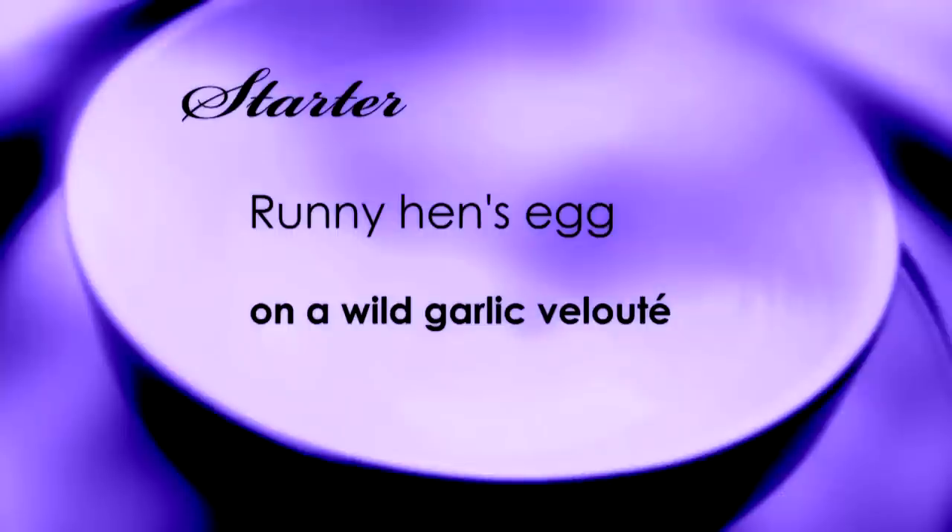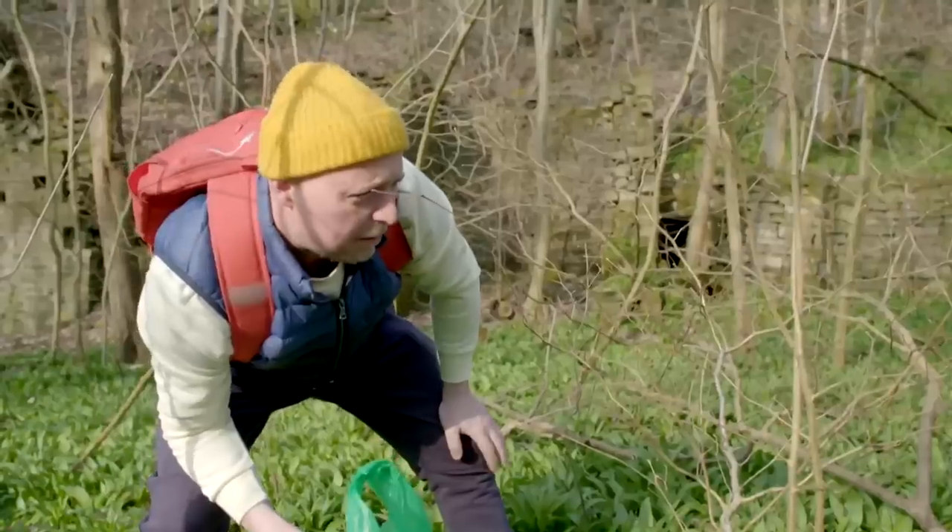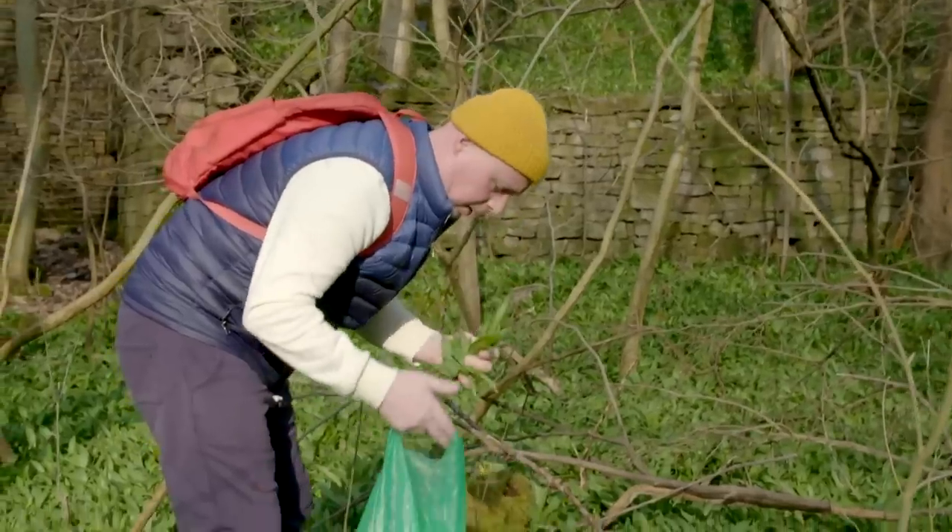I think it's going to be like weird food. Weird, like a runny hen's egg on a wild garlic velouté — that's a thick soup to you and me. It's the time of year; for the next month or so everyone's going to go wild garlic crazy. I know I am and so is Brian. The smells around here are incredible. If you like garlic.